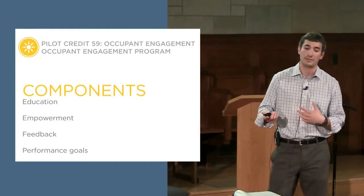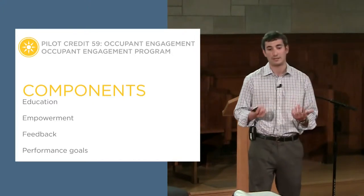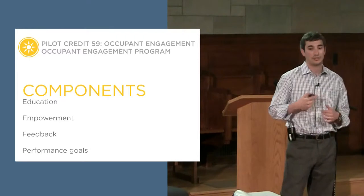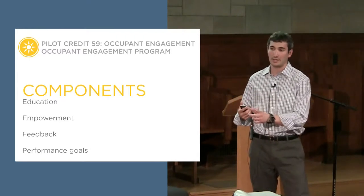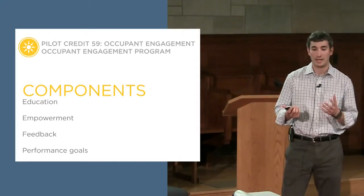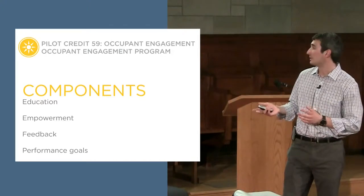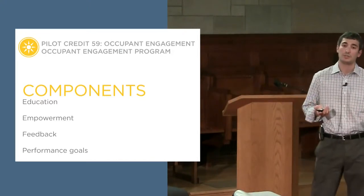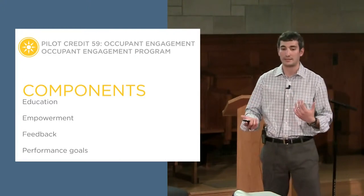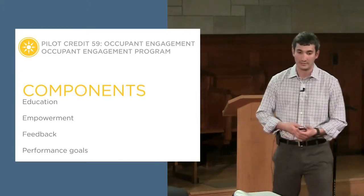Moving along in the components, we have the empowerment section — what actions can the occupant actually take to improve building performance? What can they do at their desk or in common areas — turning lights off, setting computer schedules, things like that. These will vary based on building type, organization size, and what technologies you have installed. At the USGBC office, we have a lot of occupancy sensors so many lights turn off automatically — so we have to think about what we can do when so much is already automated and outside occupant control.